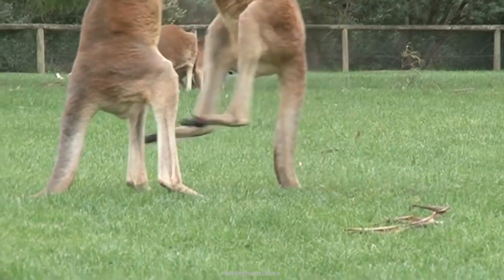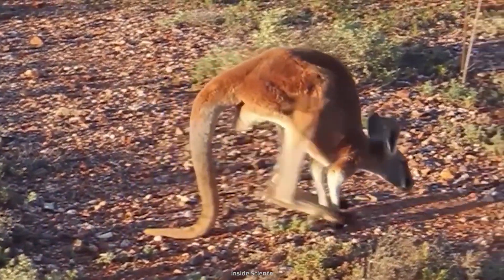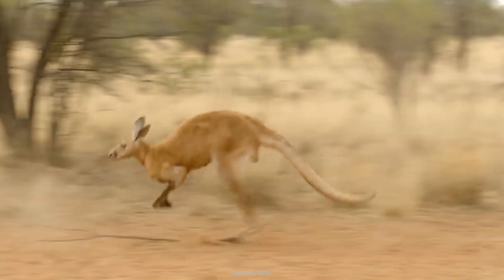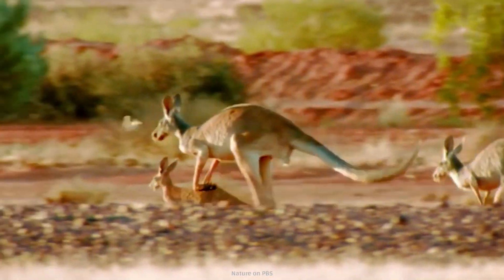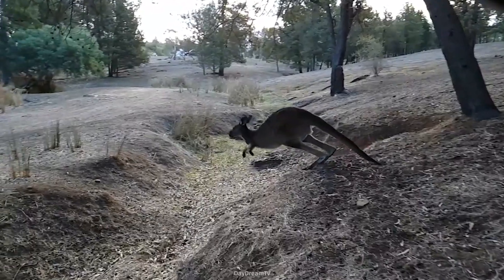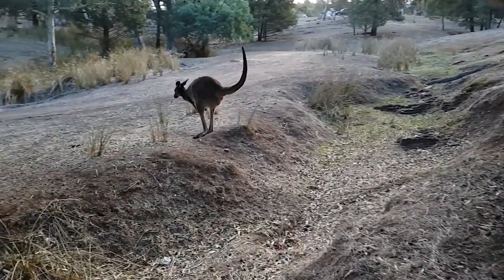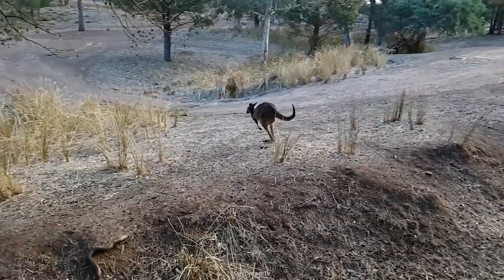But despite their powerful hindquarters, kangaroos can't walk backward. Their strong legs, large feet, and long tails allow them to propel forward efficiently, reaching speeds of over 56 kilometers per hour. But since they're built to jump — bounding heights of about 1.8 meters and covering 7.6 meters in a single leap — these same muscles prevent them from moving in reverse.